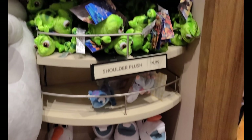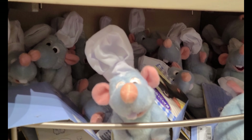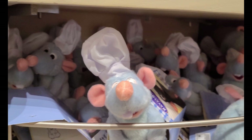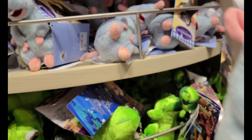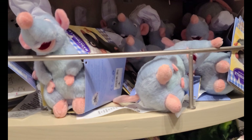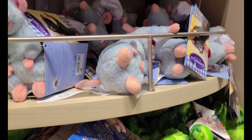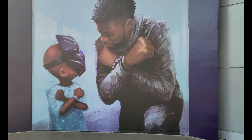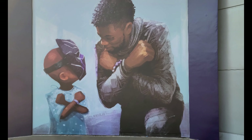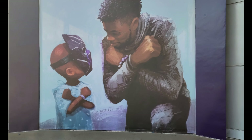I came back to find shoulder Remys available — very cute. I got one for a friend who's been dying to get their hands on one. Back in World of Disney with some friends, I wanted to share the beautiful mural they put up for Chadwick Boseman. It's really unfortunate, his passing — it's a beautiful mural in his dedication.